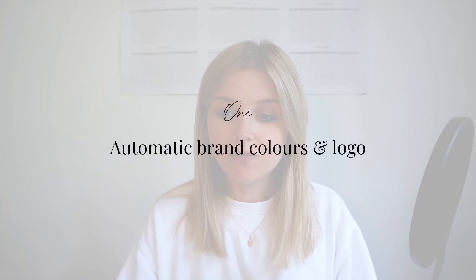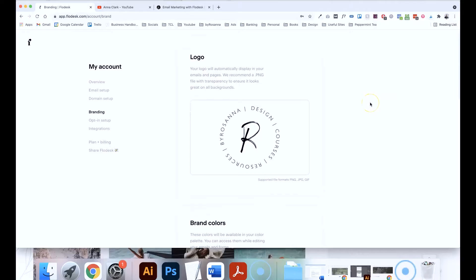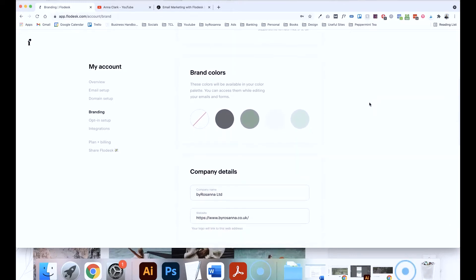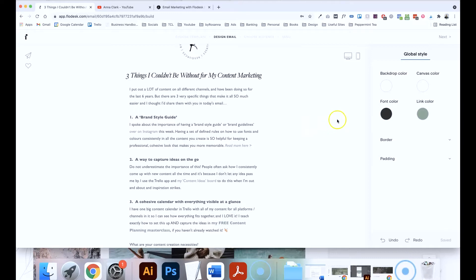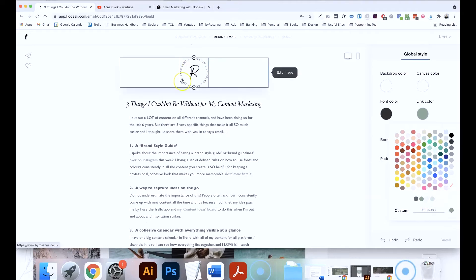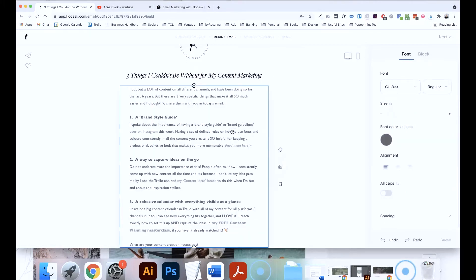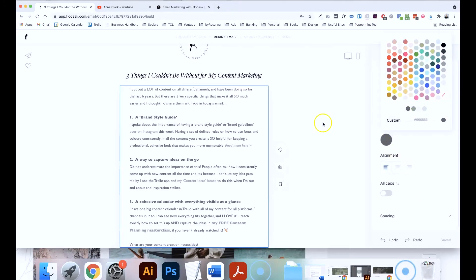Coming in first, I love the fact that if you go to your settings and in the branding section, you have the option to upload your logo and set your brand colours with your brand colour codes. So whenever you're creating forms or emails, you can really easily access your brand colour palette and it automatically uploads your logo into any newsletter or email that you're creating. It's a great way to save time so you're not always faffing around trying to find your brand colour codes — they're already in there as a colour palette for you.